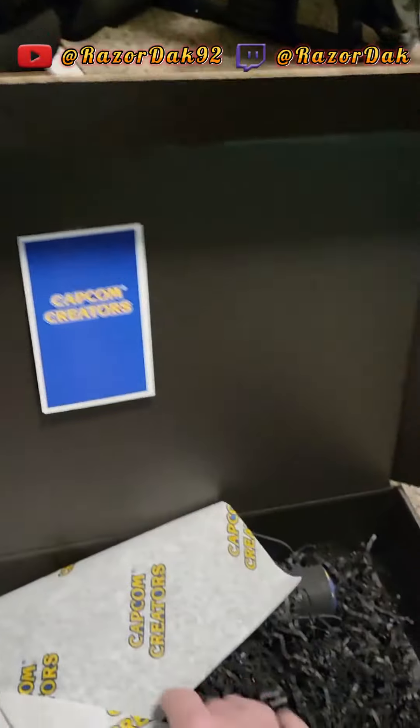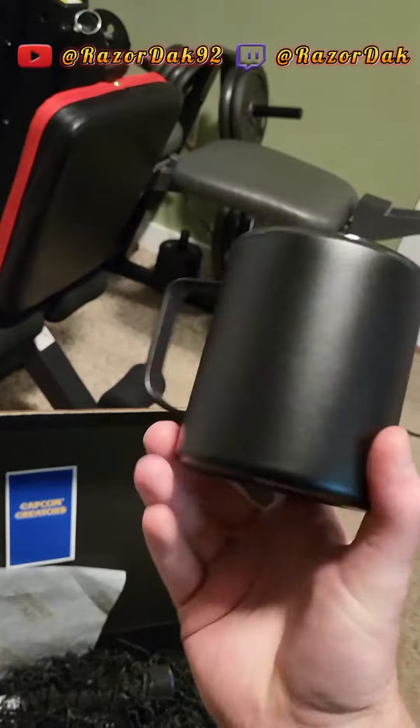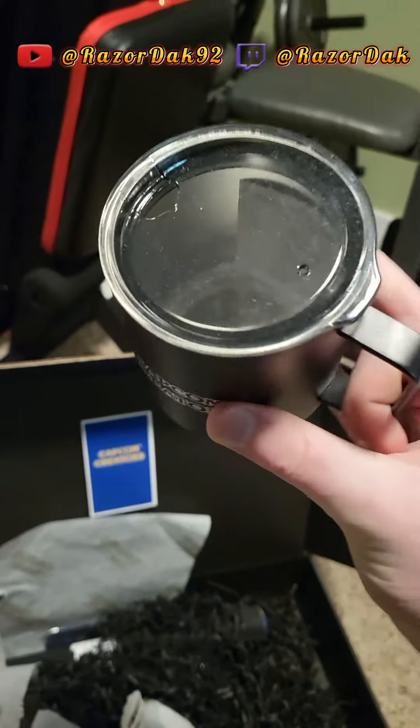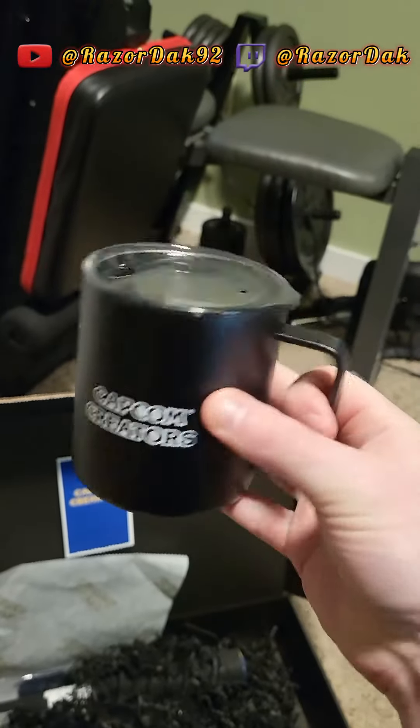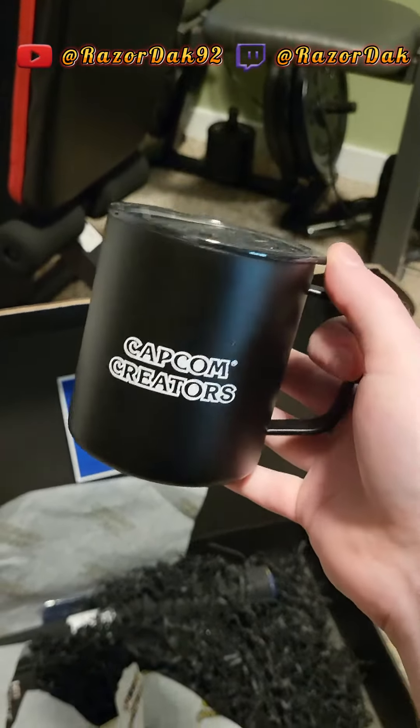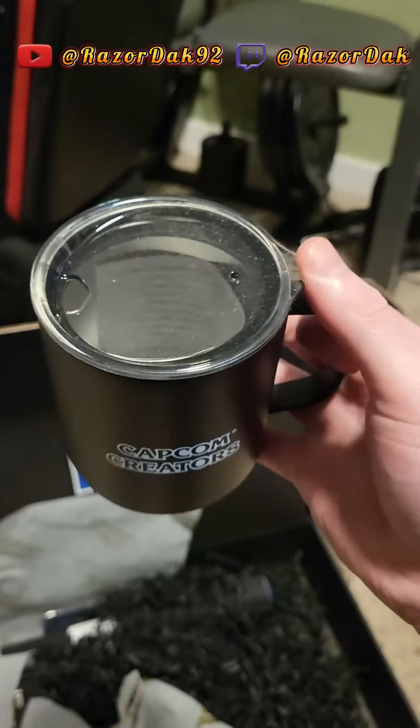Let's stick it right there. Look at this — a Capcom creator's mug with a lid, that is awesome. Nice and sturdy, it feels like one of those mugs that you can put something in and it'll stay warm forever. Or cold, I'm sure.